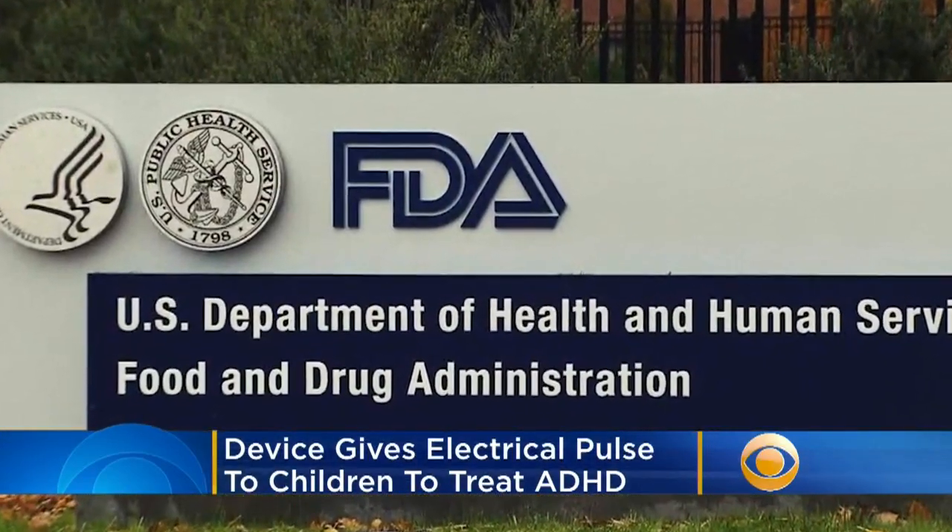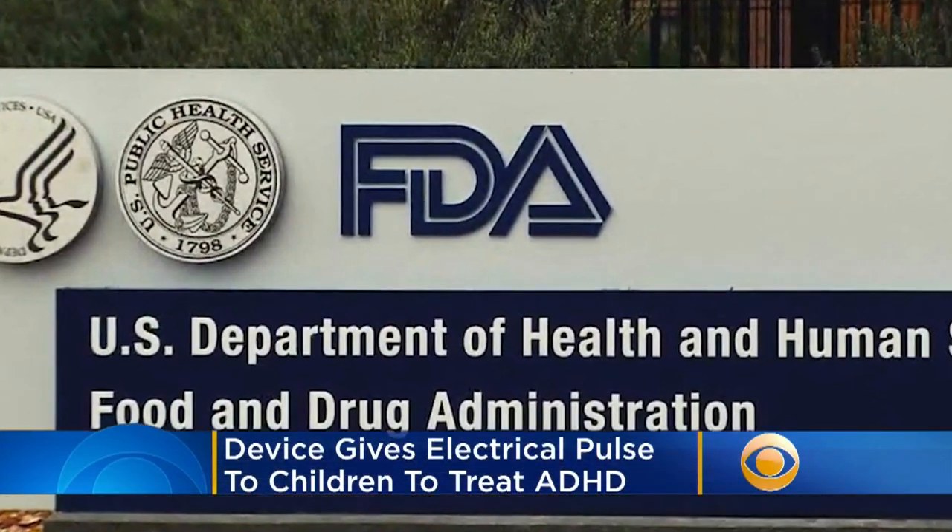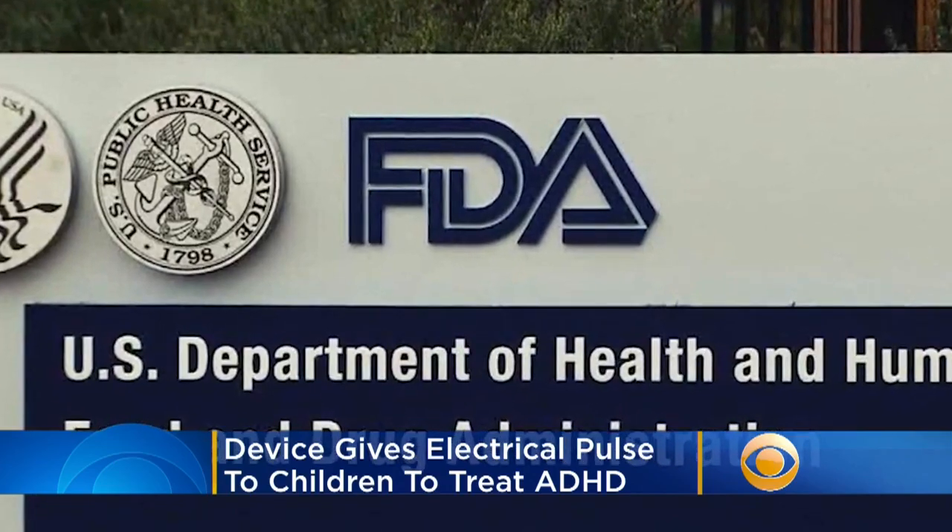The FDA just approved the first-ever medical device used to treat childhood attention deficit hyperactivity disorder. It's designed for children between 7 and 12 years old who are not currently taking medication for the disorder. It delivers a low-level electrical pulse to different parts of the brain responsible for ADHD symptoms.